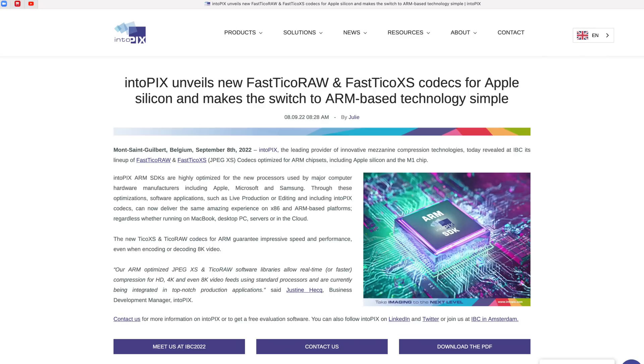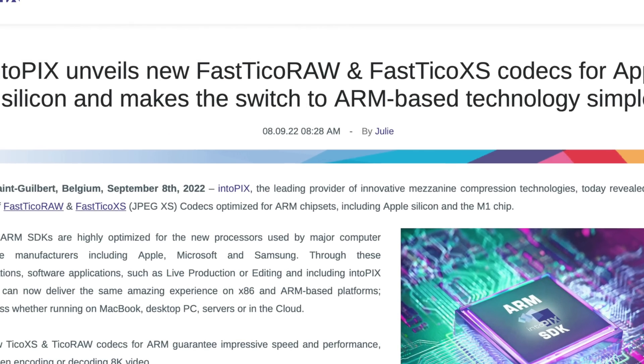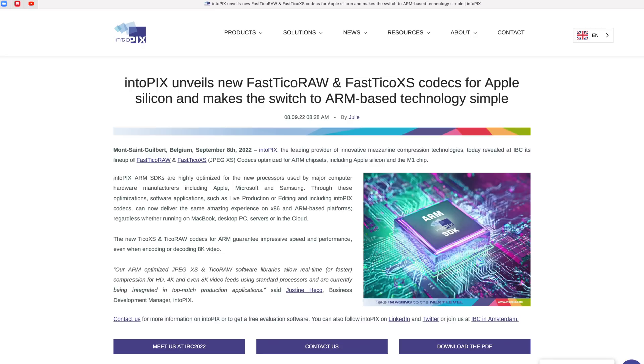Here's how this came about: intoPIX, the company that created this compression algorithm which Nikon has licensed, released the libraries required for developers to implement it. Those libraries were released on the eighth or ninth of September — just five weeks ago. Developers then had to incorporate them, whether that takes an hour, a day, or a week. Clearly, between then and two weeks ago when BT got his Z9, Adobe quietly implemented this in a Camera Raw update.